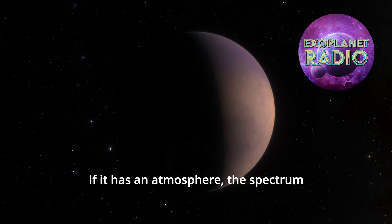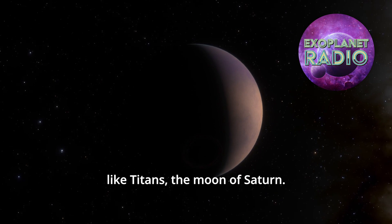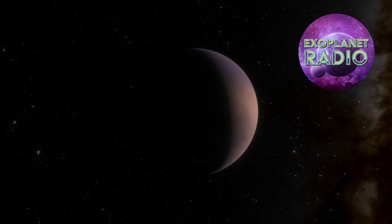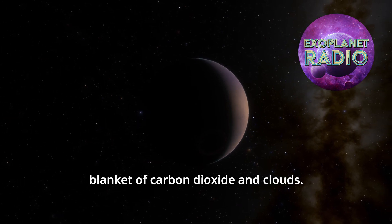If it has an atmosphere, the spectrum tells us that it is unlikely to be rich in methane, like Titan's, the moon of Saturn. It may be more like Venus, with a thick blanket of carbon dioxide and clouds.